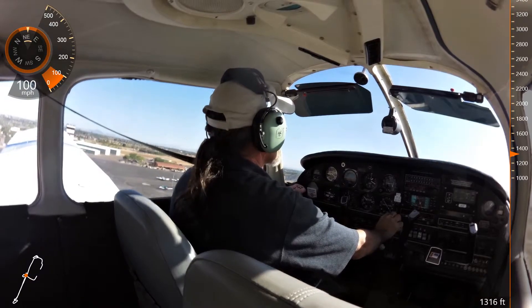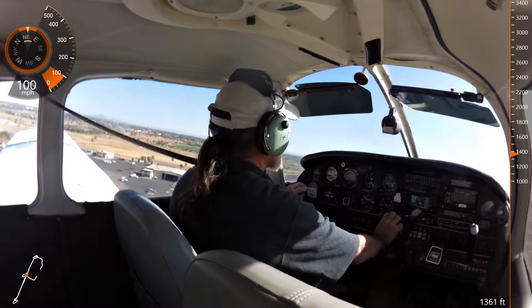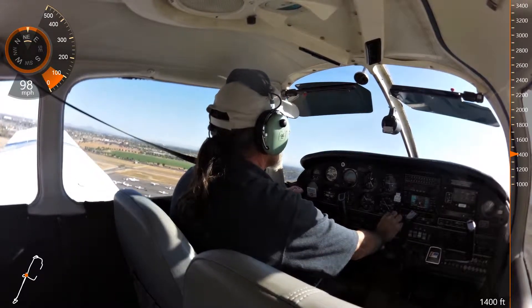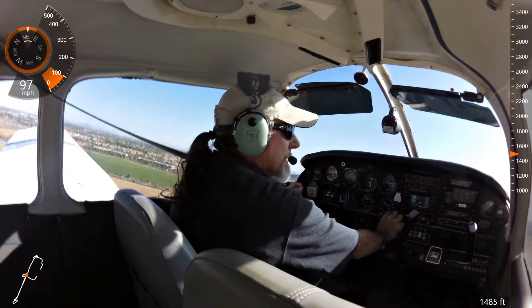Cherokee 044, make short approach runway 4 left, clear to land. Short approach, 4 left, 044. Cherokee 86 Juliet, thanks for the quick departure. Continue straight out, I'll call your right turn. You'll call a right turn, 86 Juliet.